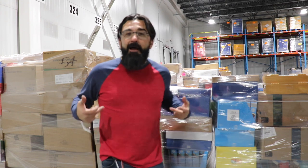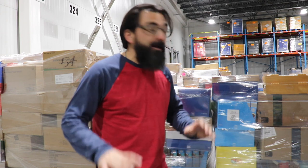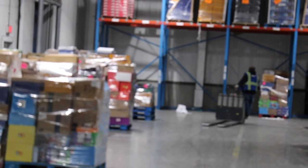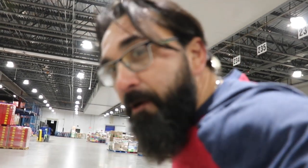The freezer is why you see most of the drivers wearing jackets and stocking caps while they're loading the trailer. Every time I come out of the freezer I can't see very well because my glasses are fogged up as soon as I hit the warmer air. But by the time you get to the trailer they're usually back to normal.